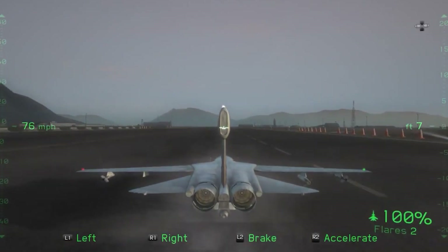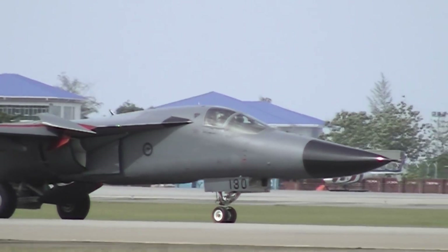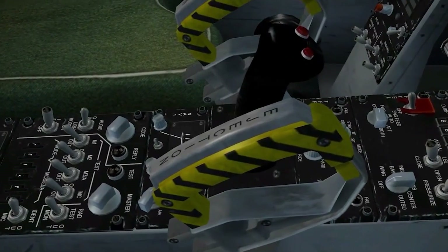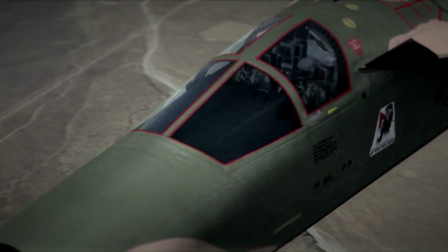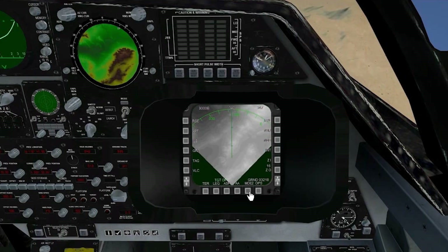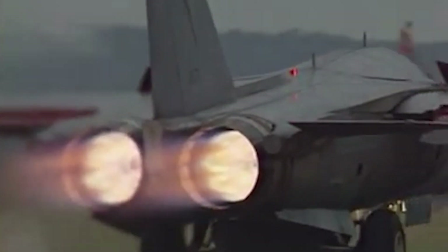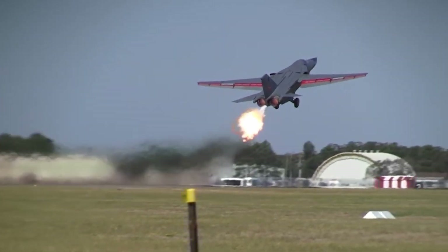The F-111 used a three-point landing gear arrangement with a two-wheeled nose gear and two single-wheel main landing gear units. The landing gear door for the main gear, positioned in the center of the fuselage, also served as a speed brake in flight. Most F-111 variants included a terrain-following radar system connected to the autopilot. The aircraft was powered by two Pratt & Whitney TF-30 afterburning turbofan engines.